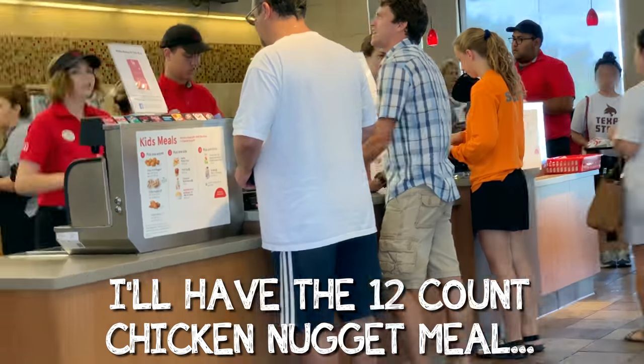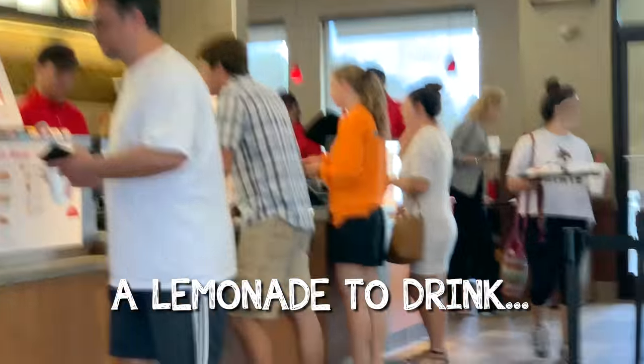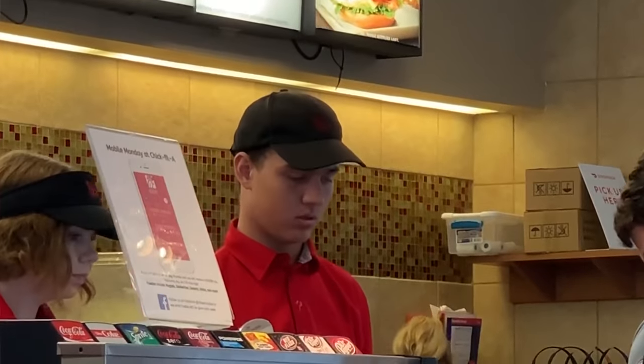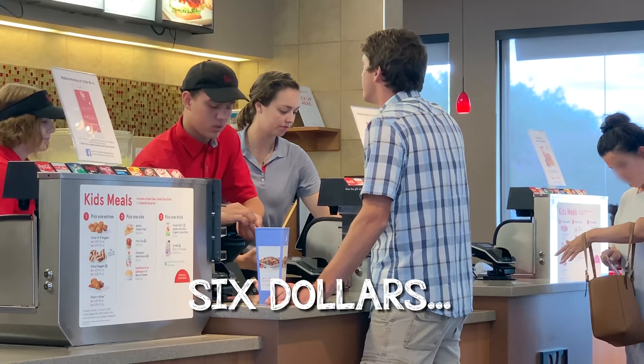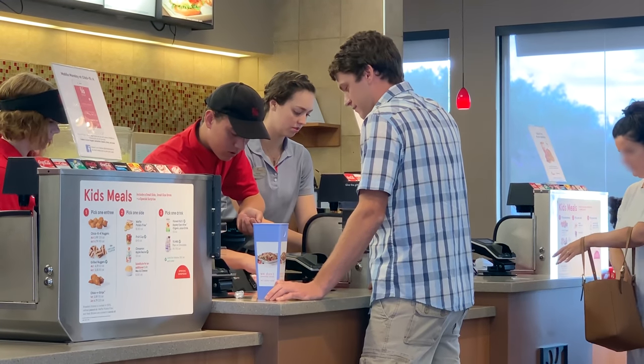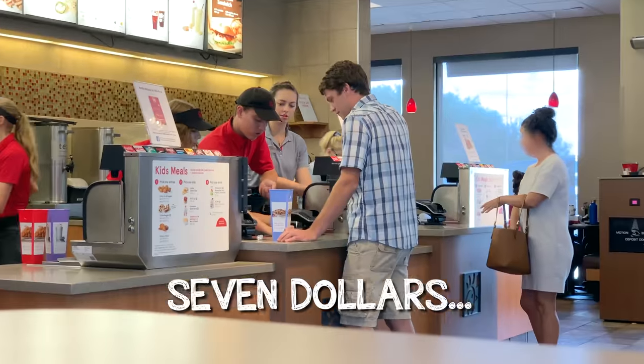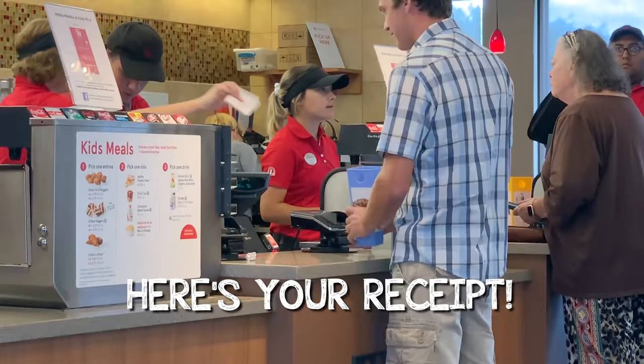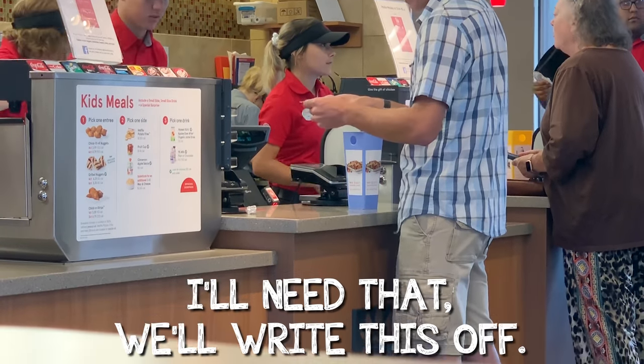I am so hungry right now, it's ridiculous. I'll have the 12-count chicken nugget meal with a lemonade to drink, and Chick-fil-A sauce and ketchup. That's $16.50 — yeah, good deal, a quarter extra. Appreciate it. We'll write this off — not a sponsor. How's that taste? Amazing.